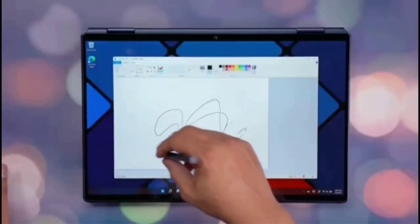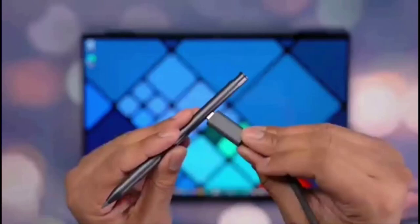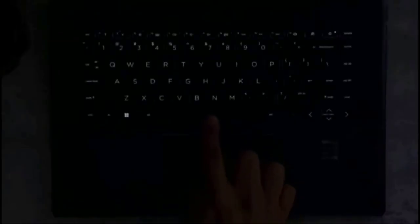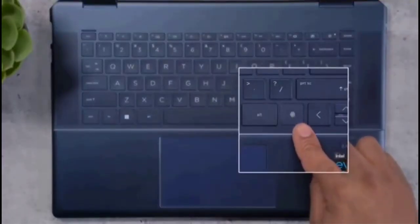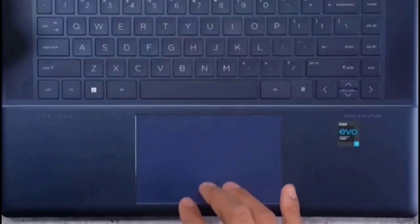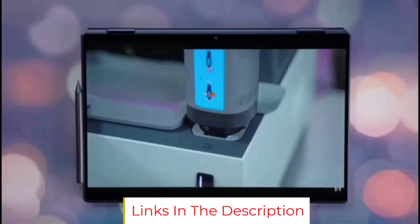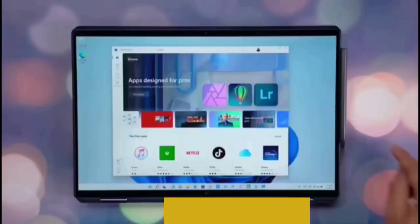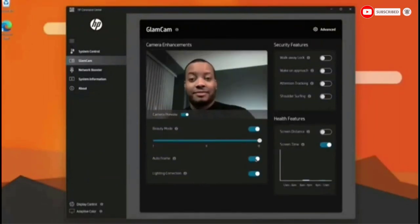Recommended configuration for HP Spectre X360: CPU Intel Core i7-1065G7, Intel Iris Plus graphics, 8GB DDR4 RAM, 13.3 Full HD touch display (1920x1080), 512GB SSD plus 32GB Optane, Windows 10 Home, 12.5 hours battery life, 2.87 LBS.